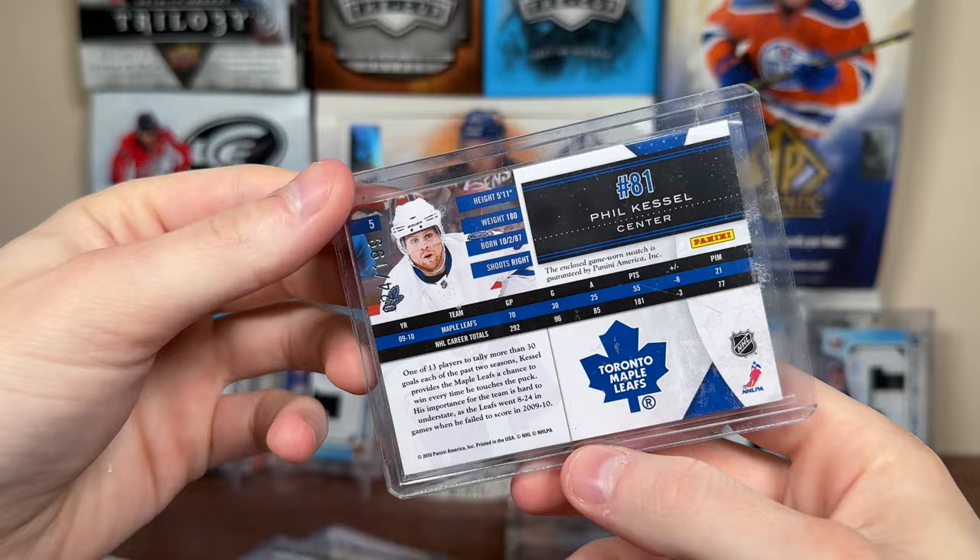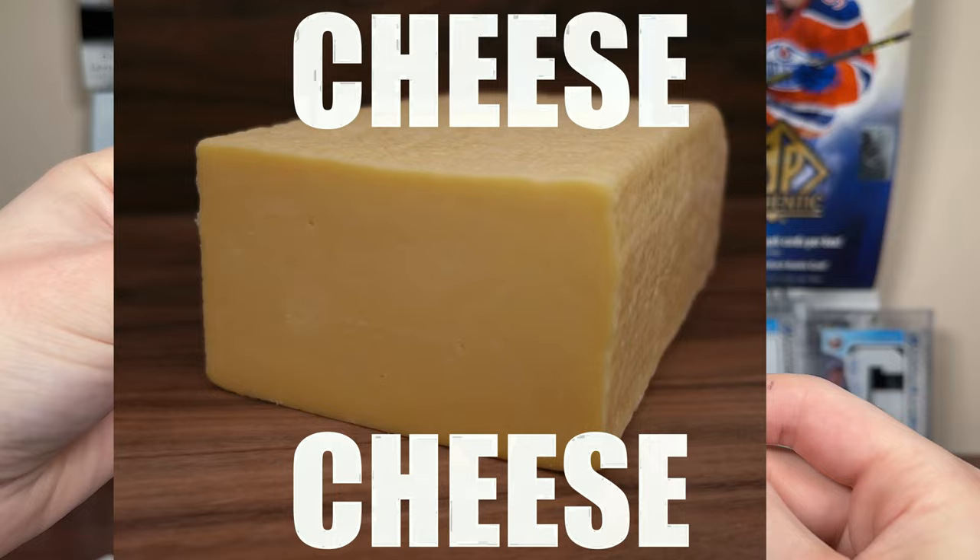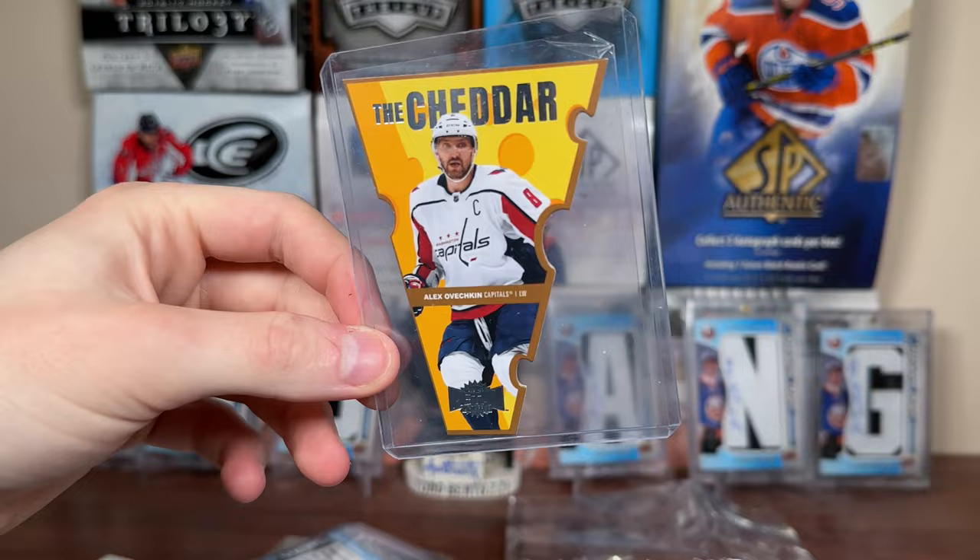Another banner year — John Tavares all-star banner from 2019. Relative cheese. But speaking of cheese — Ovi the Cheddar. That's a rough insert. Like, if you could redeem this for an actual brick of cheese it might be a good insert. I could go get a brick of cheese. But okay.